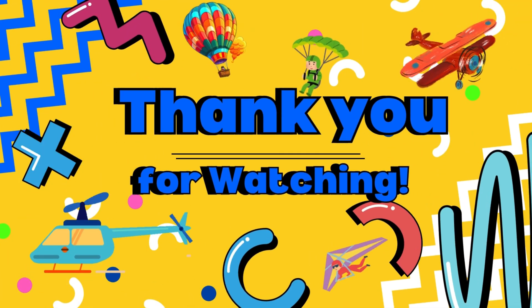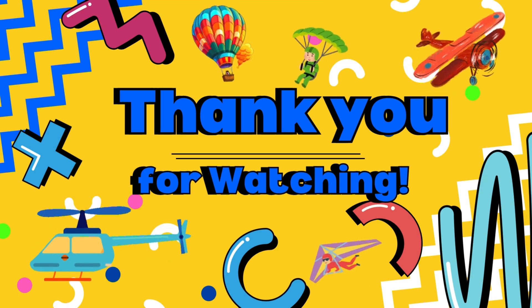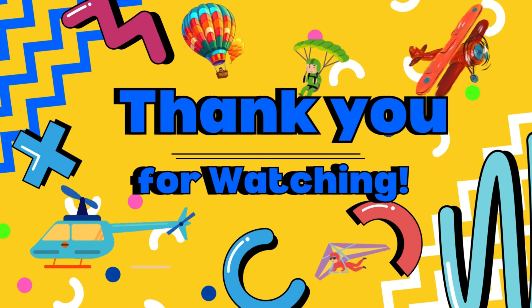Thanks for flying with us today, kids! Remember, the sky's the limit when it comes to exploring the world of air transportation. See you next time!